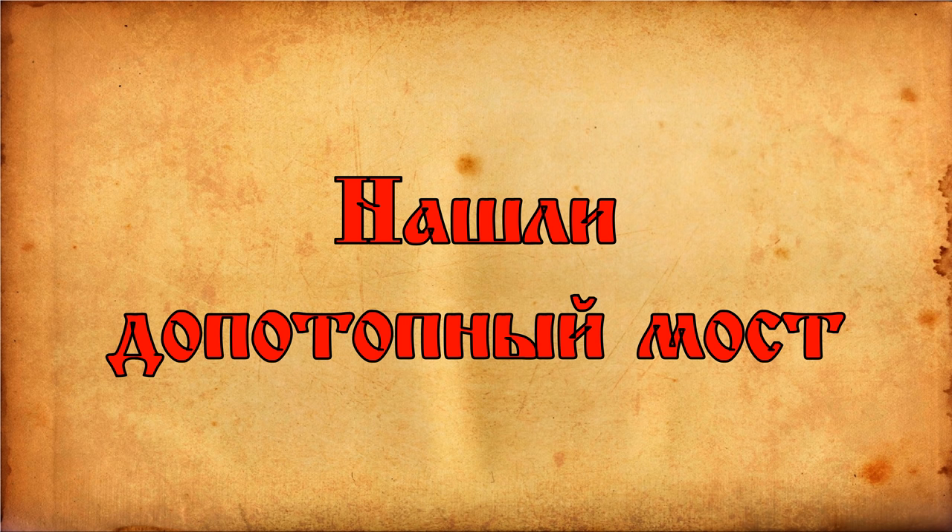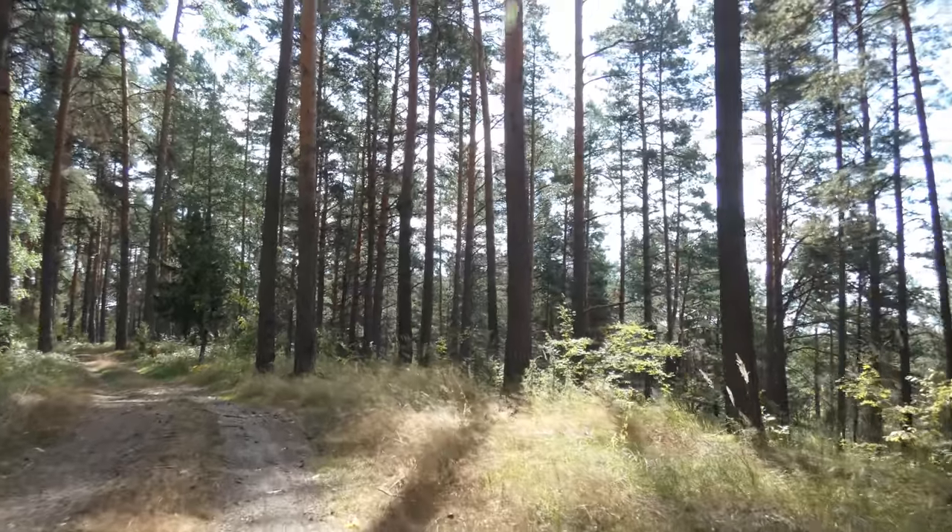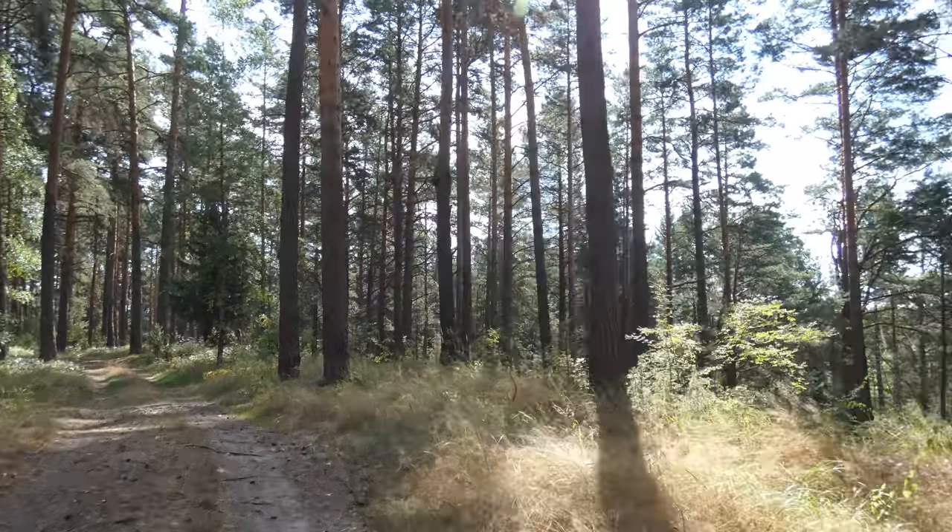Здравствуйте, дорогие друзья! В августе 2020 года состоялась вторая экспедиция в Рязанскую область. Первая была, соответственно, в 2019 году.